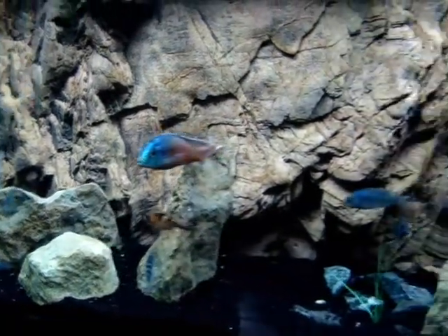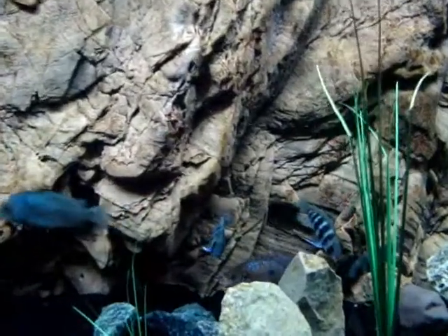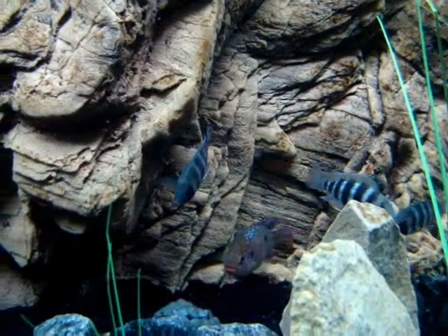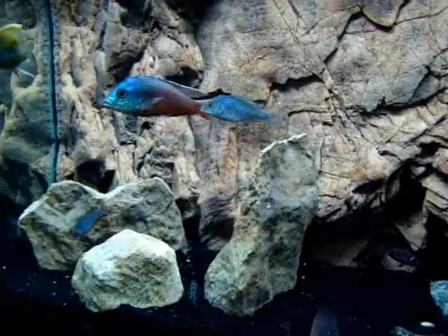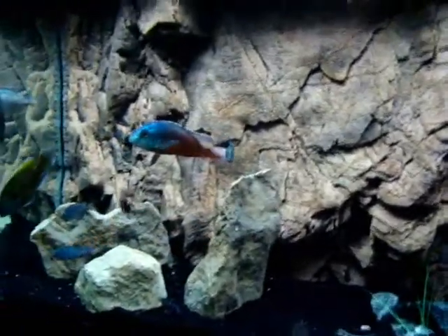A lot of people that watch these videos are really into the hobby and you know how it is — you just don't want to risk their health. But these fish are looking fabulous. The blues are just phenomenal. My camera's not great so you can never really see it, but in person it's just fantastic. The fish look great. I thought it was nice of Dainichi to take the time to write that back to me.